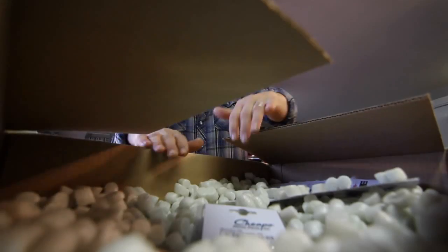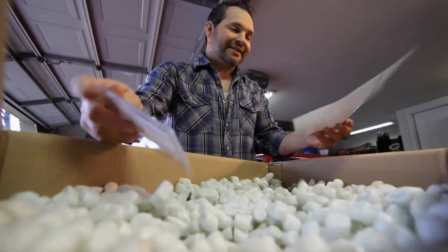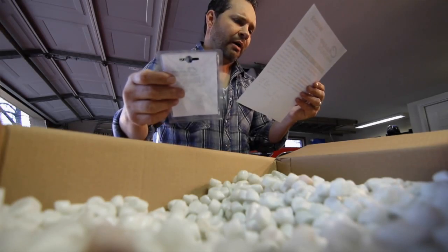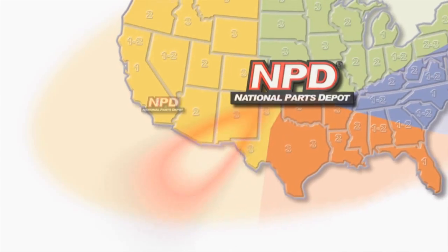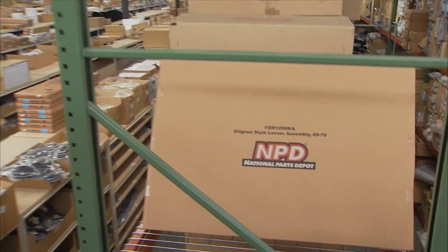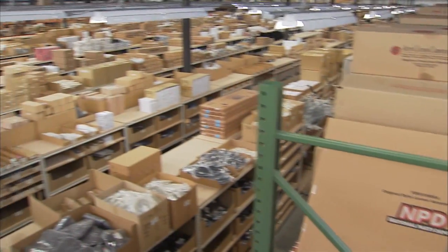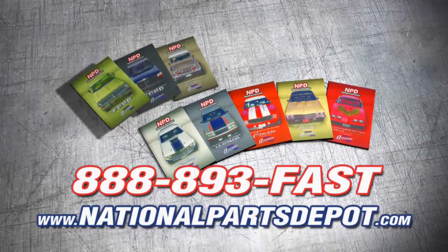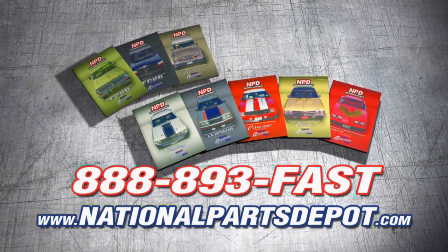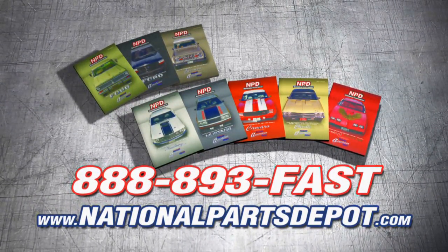Order a bunch of parts to get ready for the car show this weekend and got a hot deal. Tired of back orders? You need NPD. With four strategically located super stores, orders are shipped direct to your door within one to three business days. National Parts Depot has quality restoration parts for Ford Truck, Mustang, Camaro, Chevelle, and Firebird. For your free catalog, visit NPD online or call toll-free.